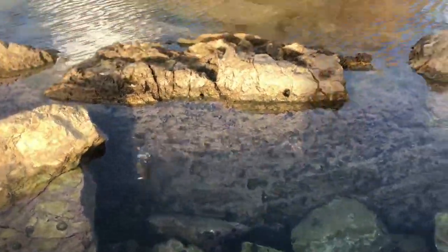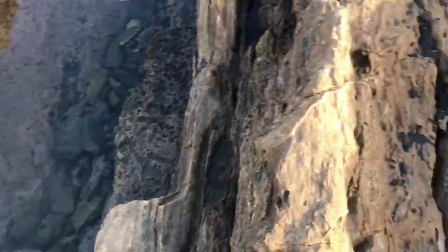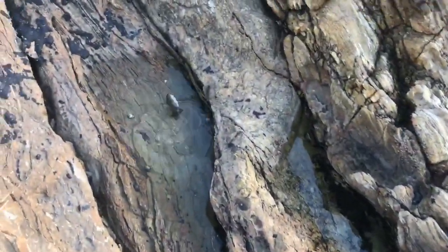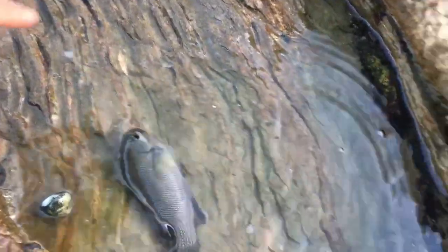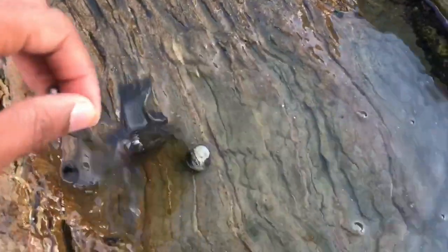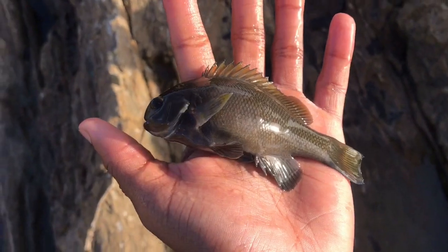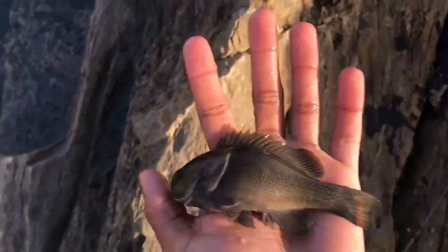Here we go, it's a good one! Second fish of the day — another small opal eye, as you can see. Get it off the hook real quick. Second opal eye of the day, and we're going to let him go.